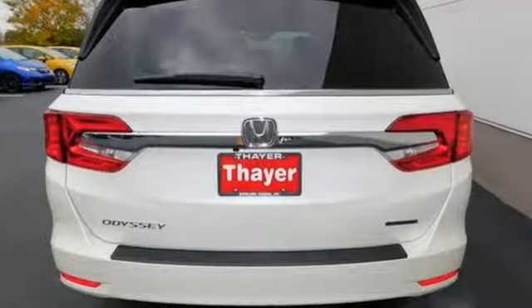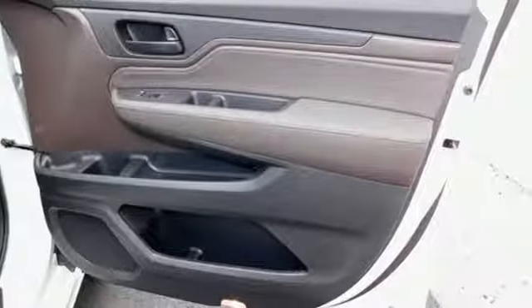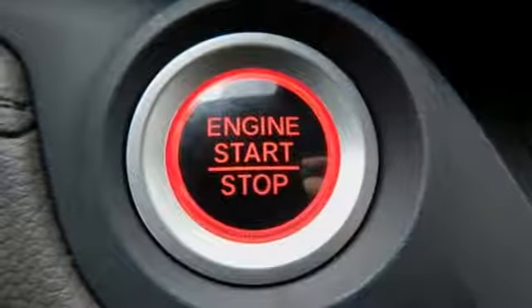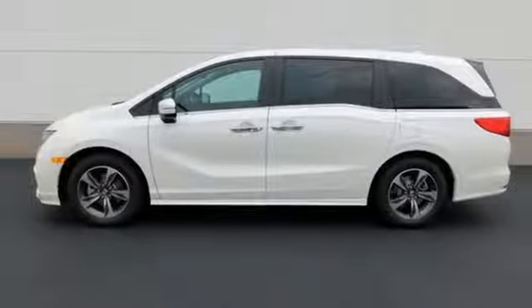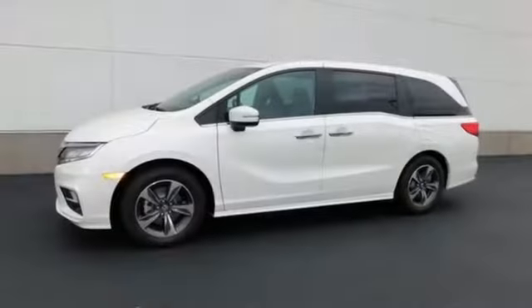Here's a 2018 Honda Odyssey. Pack up the family and hit the road in this ultimate vacation machine. Bluetooth and USB audio interface keep everyone entertained. Rear privacy glass keeps everyone screened, and multiple airbags and latch anchors in all second and third row seats keep everyone safe — so does intelligent traction management and vehicle stability assist with traction control.